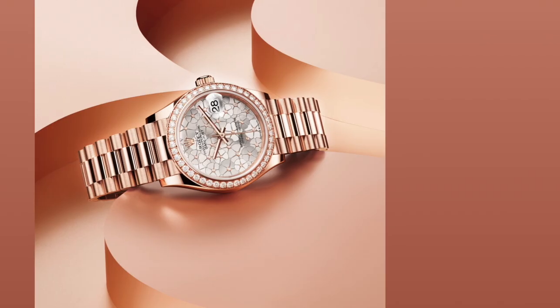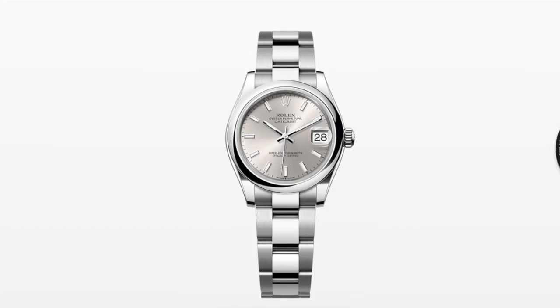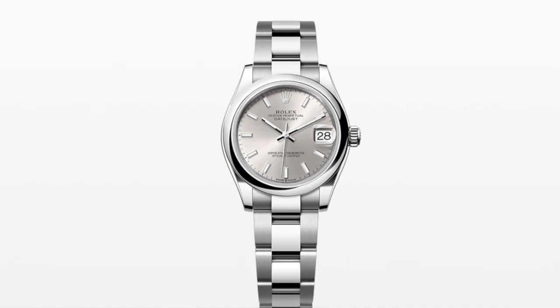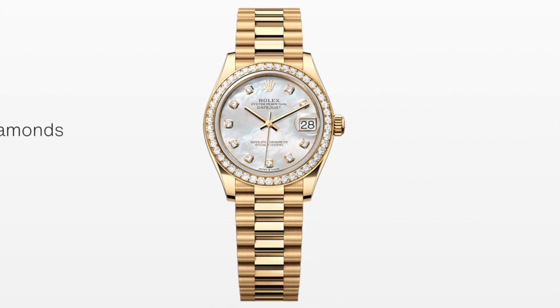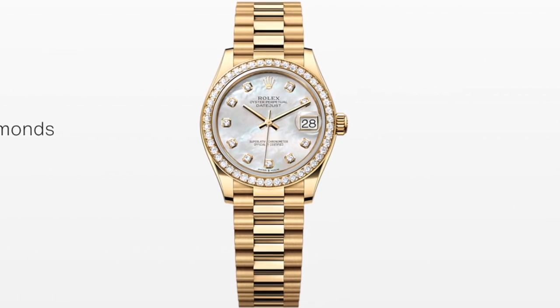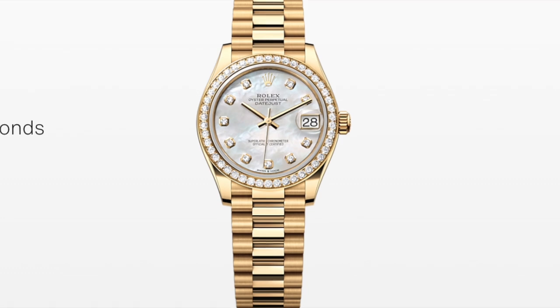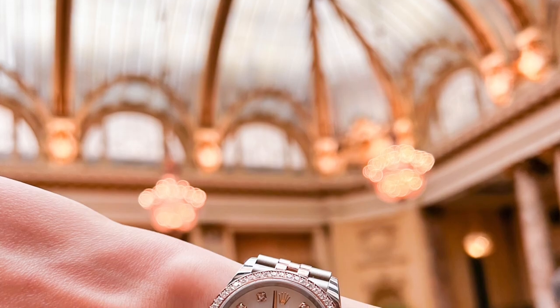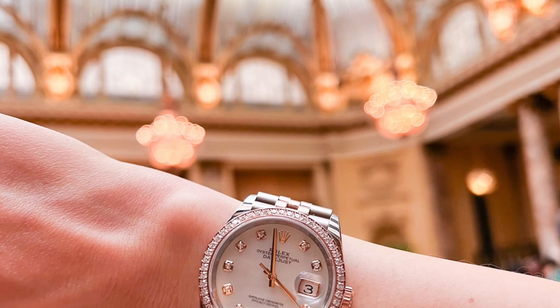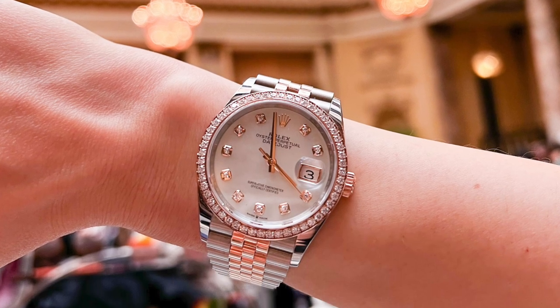The Datejust price starts around $7,000 for a 31mm Oyster steel model and can go up to $44,200 for a Datejust 31 in yellow gold with a diamond bezel and a mother-of-pearl dial set with diamonds. Mother-of-pearl dials are slightly more expensive than other dial options.